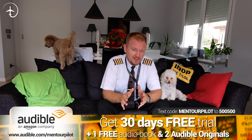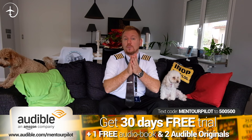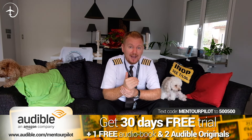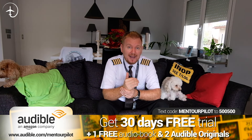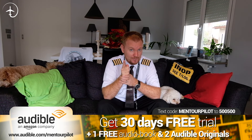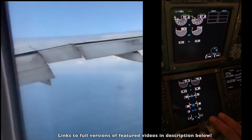This video is brought to you together with Audible. If you have made a New Year's resolution to become a little bit smarter and satisfy your curiosity during the coming year, then Audible is the thing to use. If you use the link below or text the code MentorPilot to 500-500, if you're in the US, you'll get a 30-day free trial plus one audiobook for free and two Audible originals. Check it out and let me know what you think.